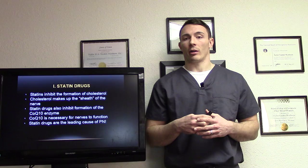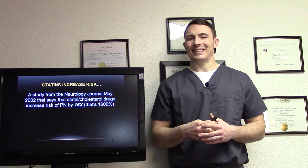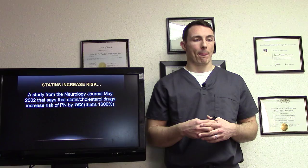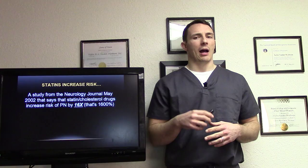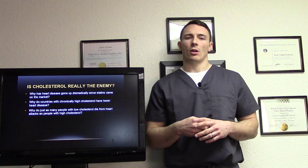The Neurology Journal in May 2002 found that statin or cholesterol-lowering drugs increase your risk of peripheral neuropathy by 16 times — that's 1600%. That's a really big number and you should seriously consider that. Obviously some people should probably be on these medications, but probably most could do without. Make that decision for yourself.